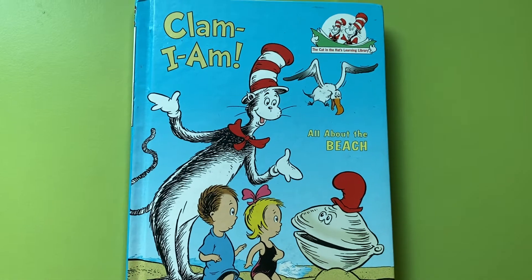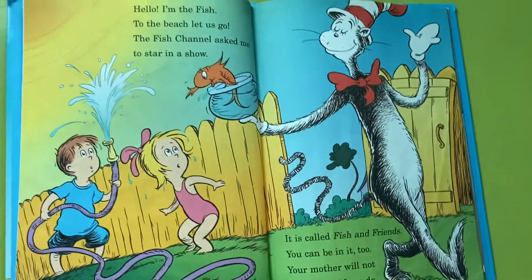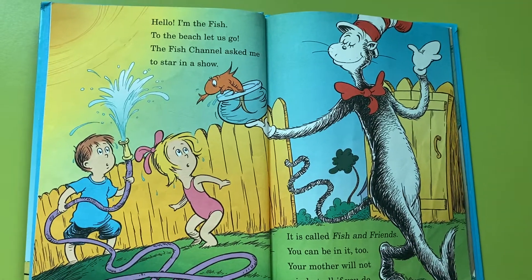Hi, today we are going to read the story Clam I Am, all about the beach. Hello, I'm the fish. To the beach, let us go.